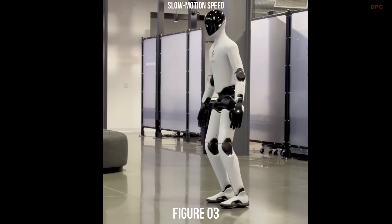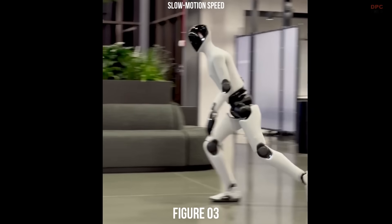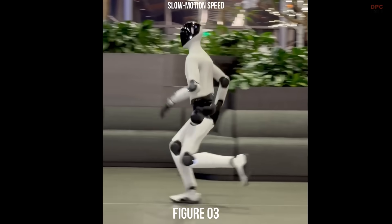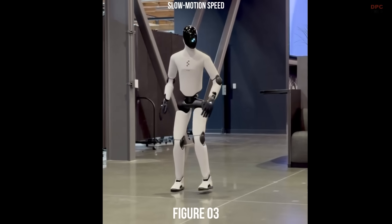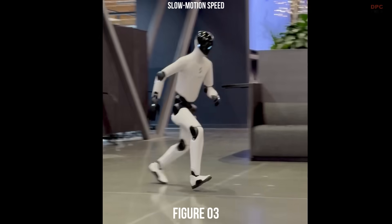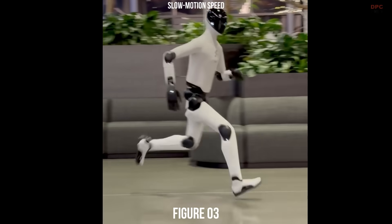Figure 0-3 runs with a natural rhythm that feels almost human, shifting its weight smoothly and turning with ease. The motion looks familiar, even though the technology behind it is incredibly advanced.